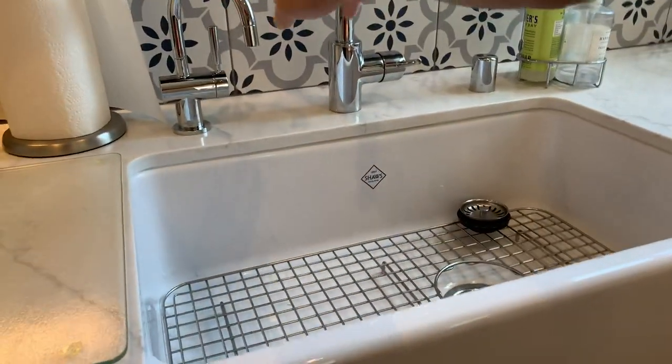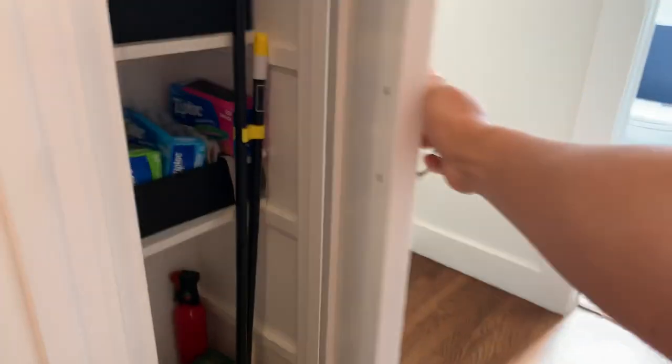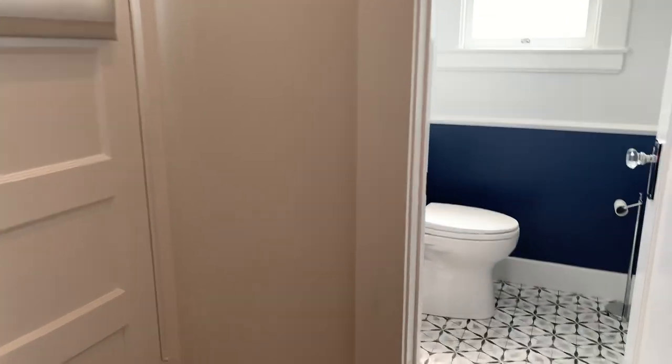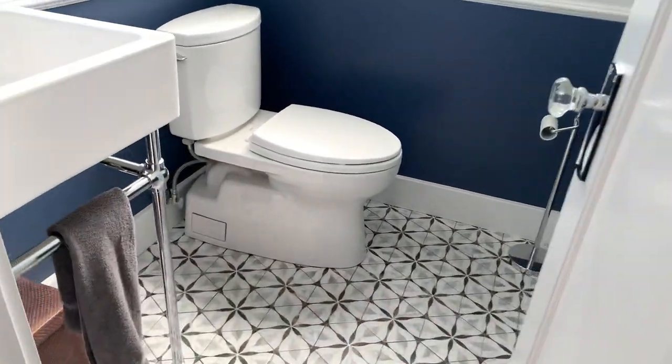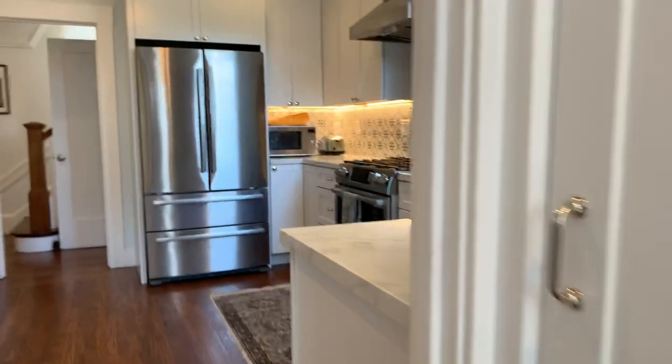You've got filtered water and a pantry right here. They've tracked the floor plan well so it's pretty nice. And then the bathroom back here — they just updated it, really nicely done. It's bright, nice. I love the pattern on the floor. That's your yard access as well.